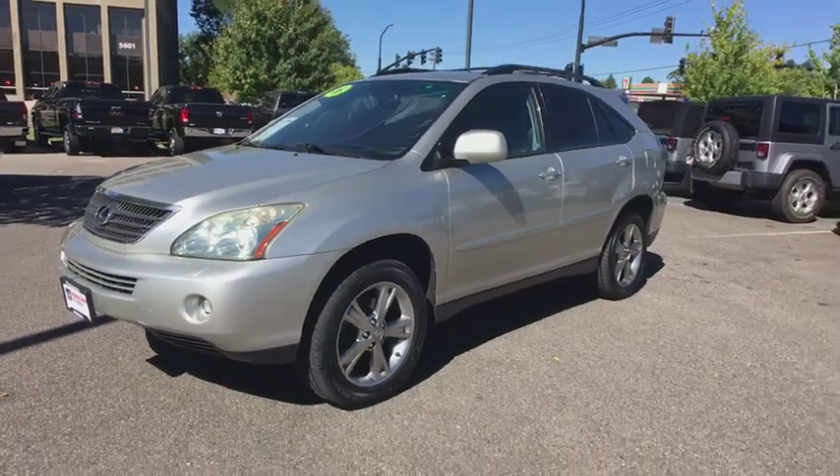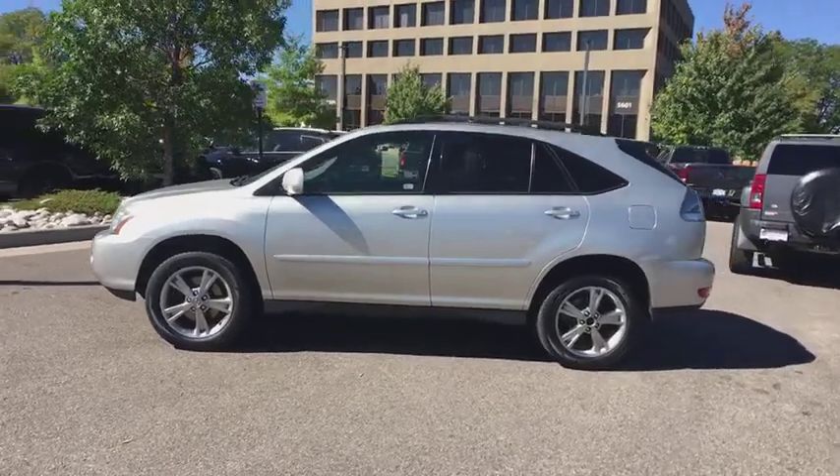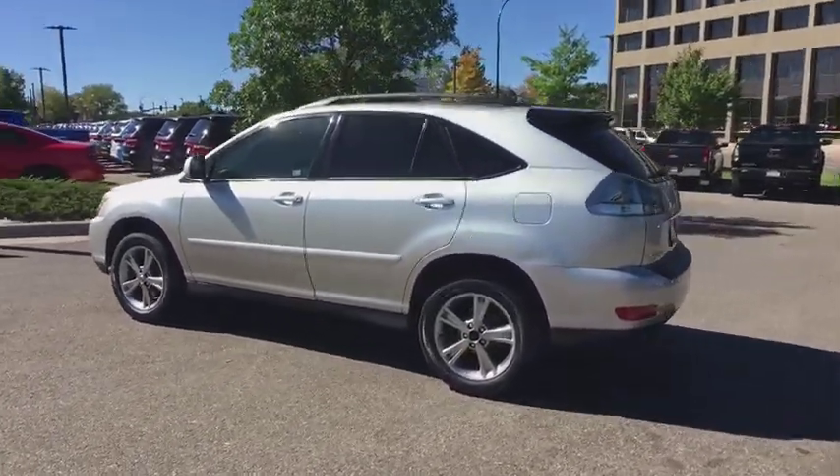The 2006 Lexus RX 400H. The Lexus RX 400 hybrid is an inviting blend of performance, fuel economy, comfort and luxury.